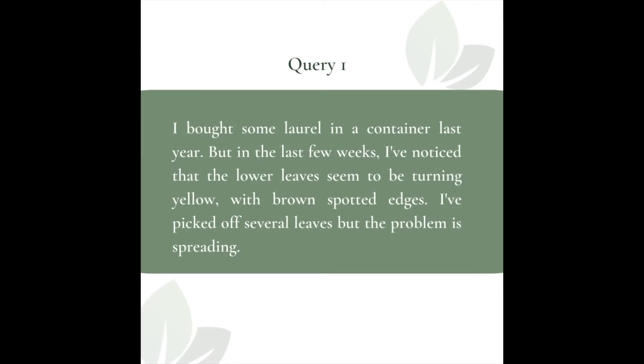I bought some Laurel in a container last year, but in the last few weeks I've noticed that the lower leaves seem to be turning yellow with brown spotted edges. I've picked off several leaves but the problem is still spreading.